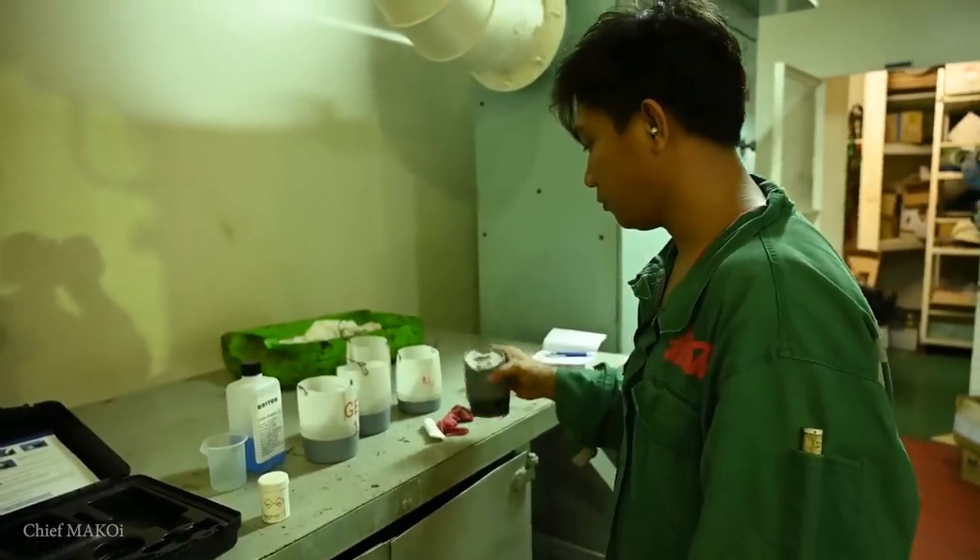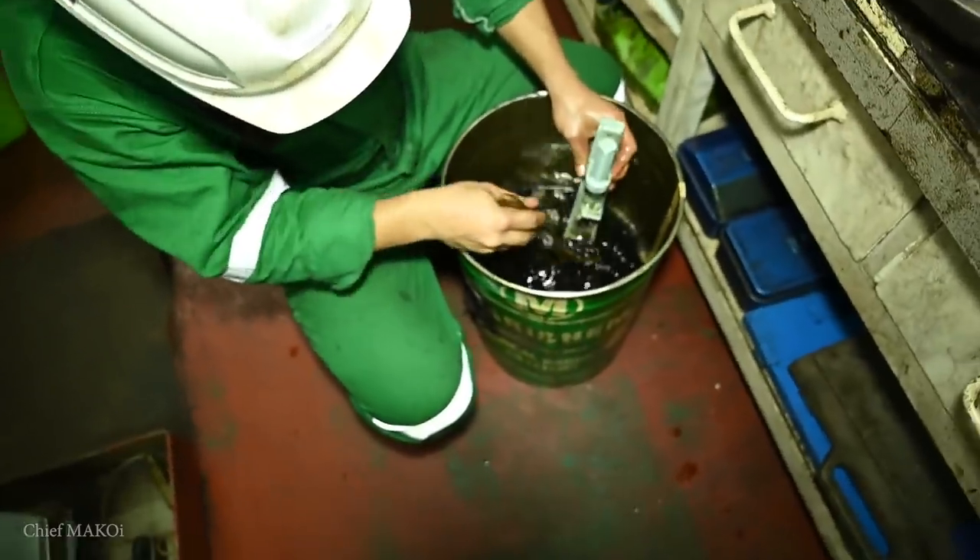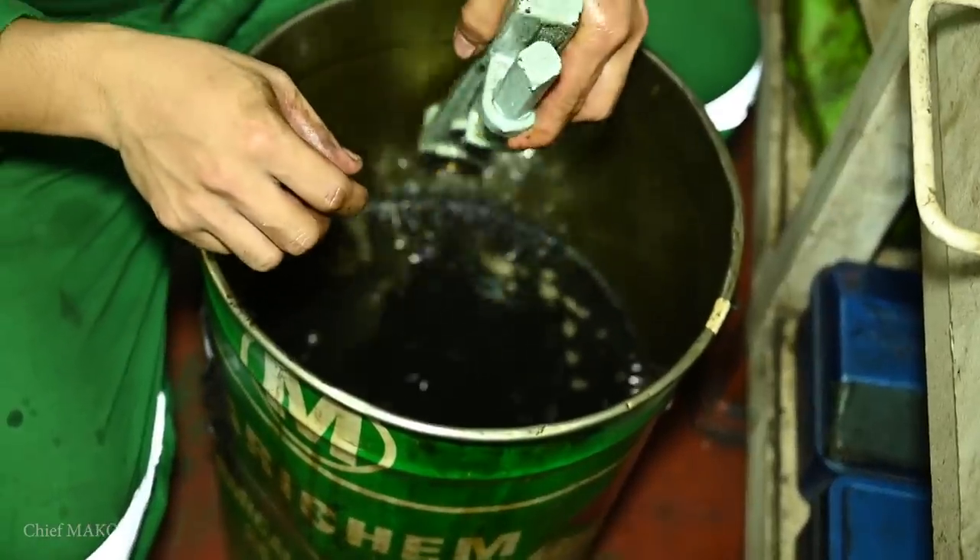There are only six of us in the engine room: myself as chief engineer, the first engineer, the second engineer, the engine cadet, the oiler, and the wiper. So when jobs pop up all at once or emergencies happen and something gets damaged, we really are stretched very thin. On other ships like tankers there will be more people, but for bulk carriers — especially those designed with UMS or unmanned machinery systems — six people is the usual setup. Having well-trained and highly disciplined team members makes things easier and safer in the workplace.